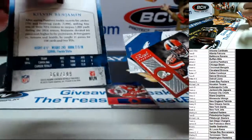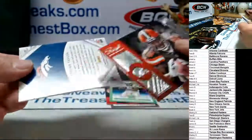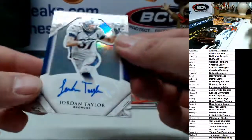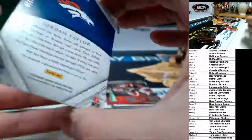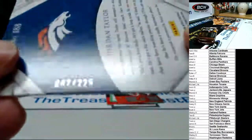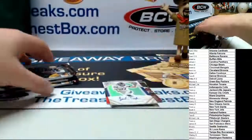You can obviously see the next hit because I wasn't holding it right — so here we go. It's an autograph for the Broncos — Jordan Taylor rookie card, 42 of 225 — nice card. It's not a Bear.